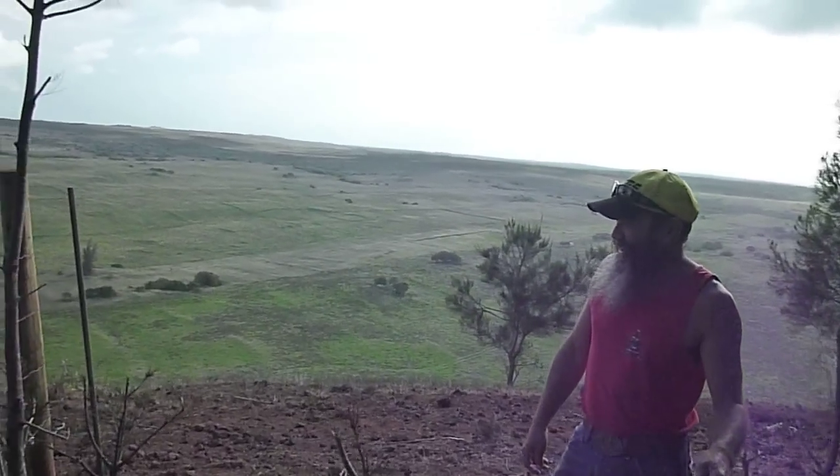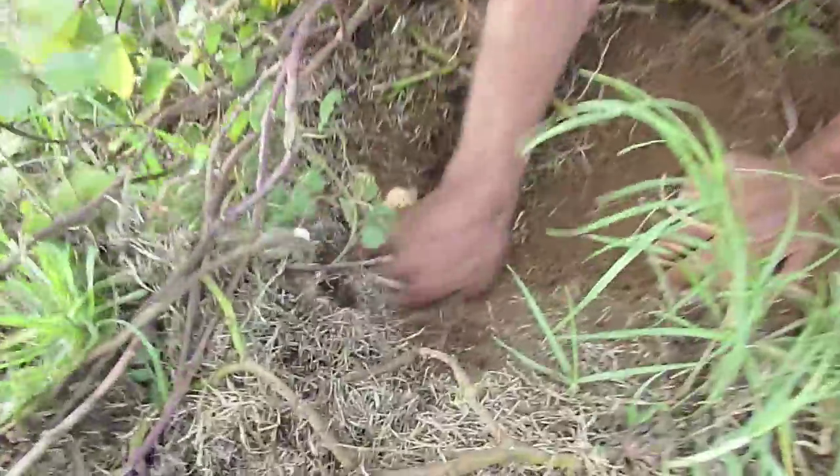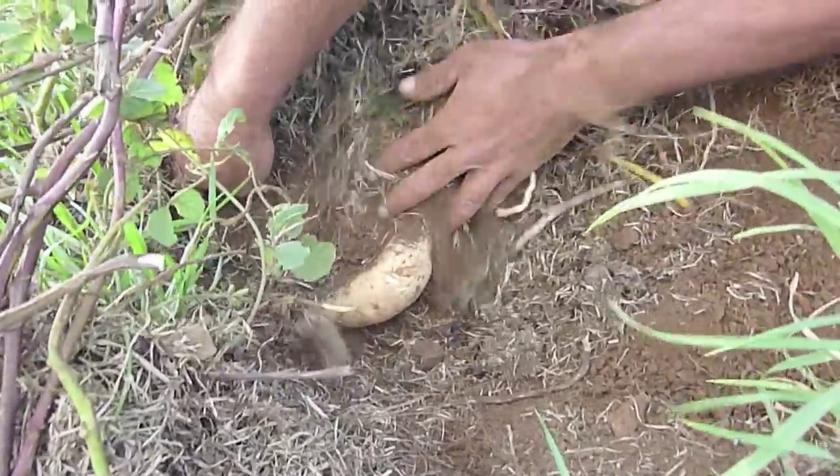In ancient times, there were five producing kalo lo'i areas — valleys. Pololu would have been one of them, Waipio, Waiakea, and Waimanu. But all the kalo being produced was on this side. There were upwards of 50,000 people on the island, so what were they eating? Those valleys weren't enough to feed all of them, and the population was growing quickly.